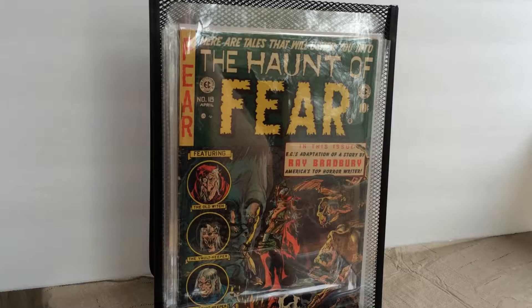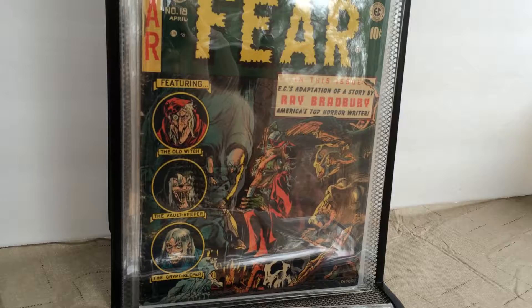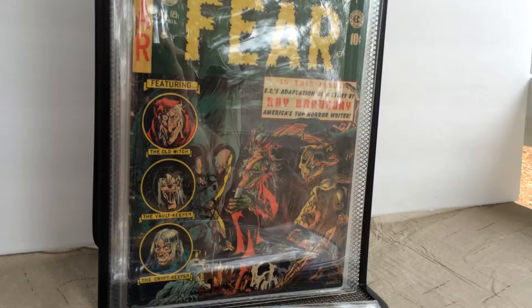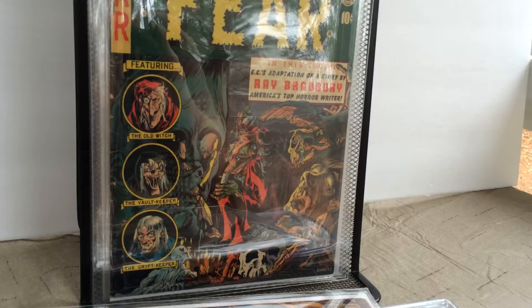Issue number 18 of The Haunt of Fear. Ghastly Graham Ingalls — has another Ray Bradbury story. This is my second favorite cover, again by Ghastly Graham Ingalls, featuring the Old Witch. Just love the artwork. Looks like your most horrible nightmare.